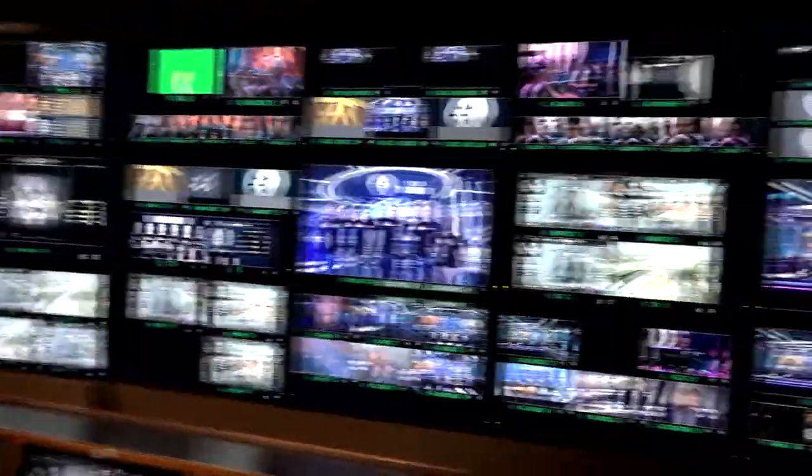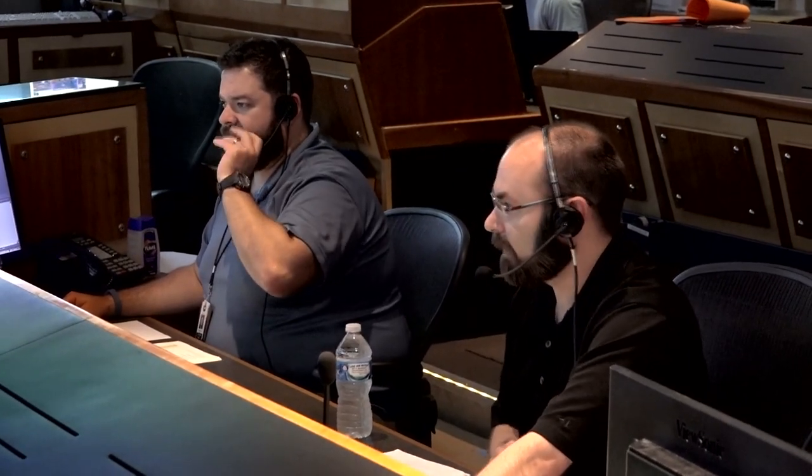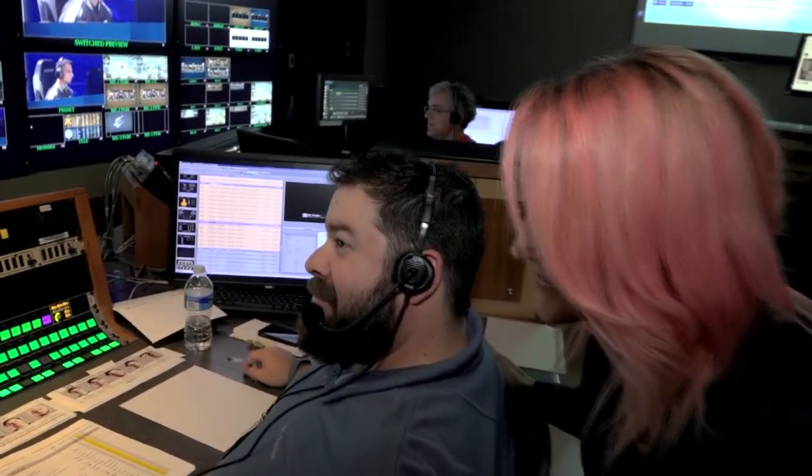Over here is our control wall. This is probably our most impressive piece of equipment. Daley is our director — he makes calls about what goes up on the screen and when. Daley, how many bots have you killed? Oh please, it's gotta be around 2,000 to 3,000. When the robot revolution comes, he's first against the wall.